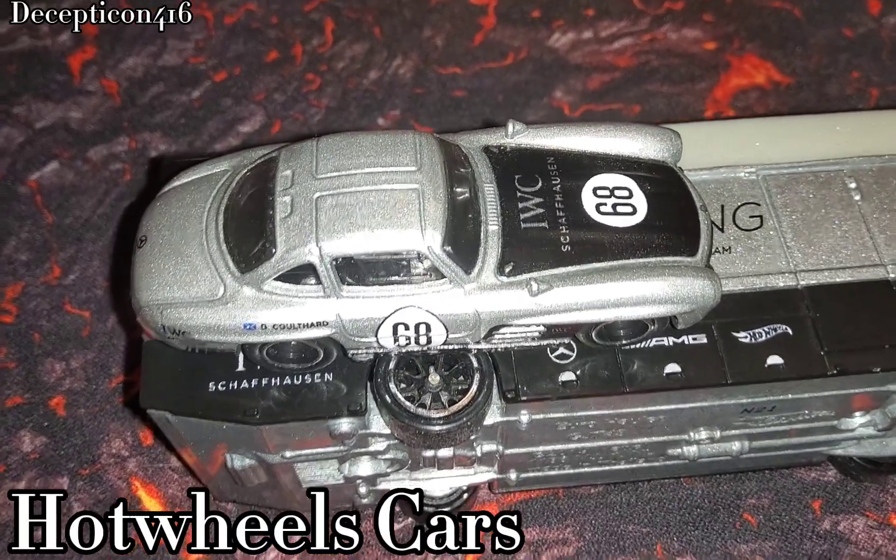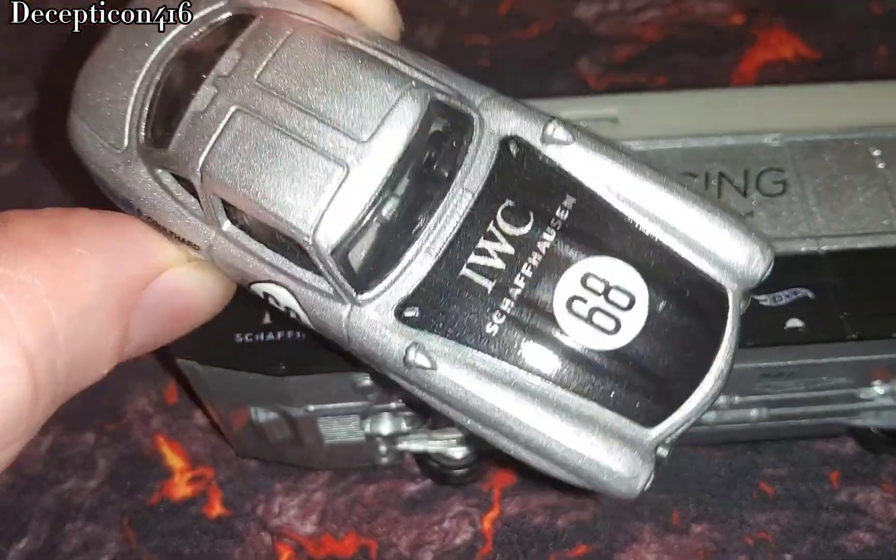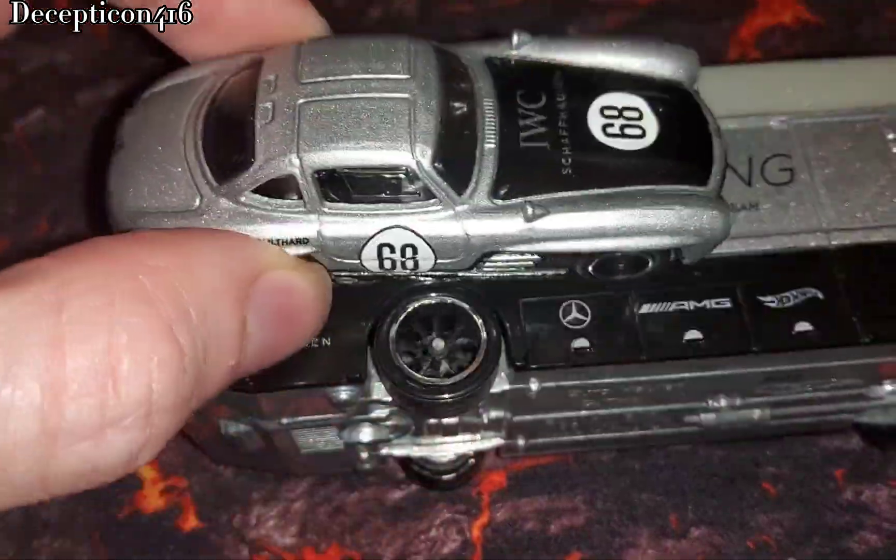Hey YouTube, here's just another video on one of my favorite Hot Wheels sets of all time. This is a Hot Wheels premium set of a Mercedes SL and a Euro hauler, so let's check them out.